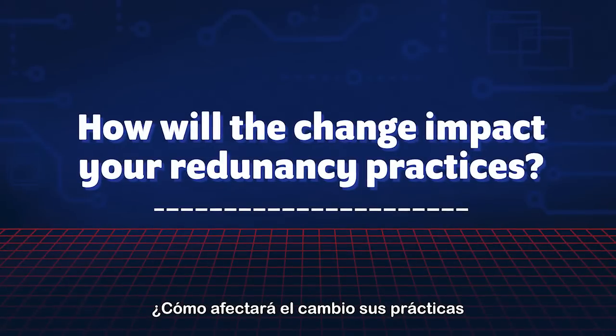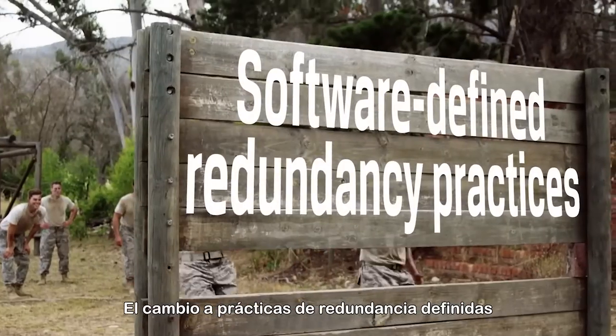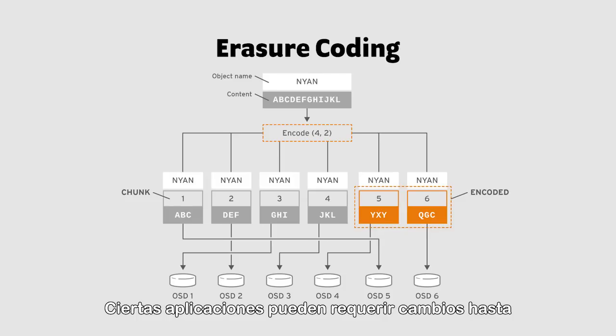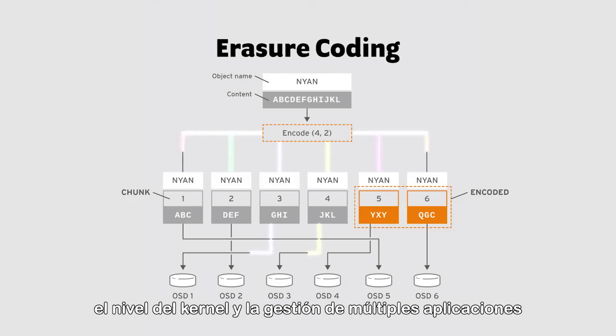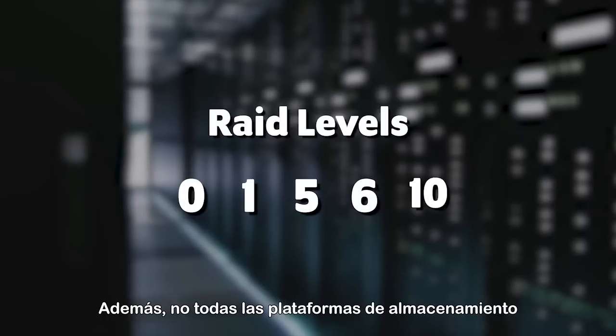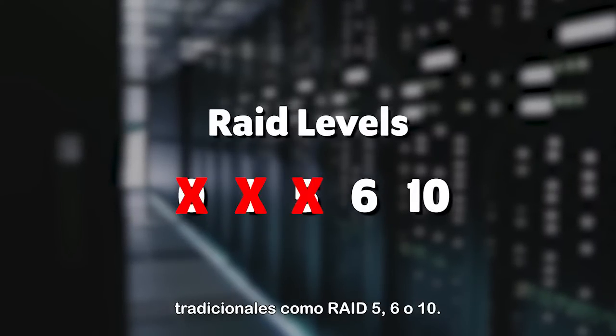Here are a few questions to consider in the next build. How will the change impact your redundancy practices? Switching to software-defined redundancy practices can present a barrier to moving forward. Certain applications may require changes down to the kernel level, and managing multiple applications across a network could result in a lot of rewrites. Furthermore, not all software-defined storage platforms will support traditional RAID profiles such as RAID 5, 6, and 10.